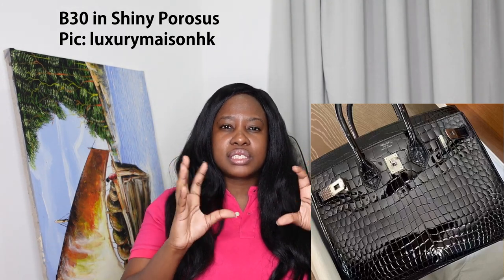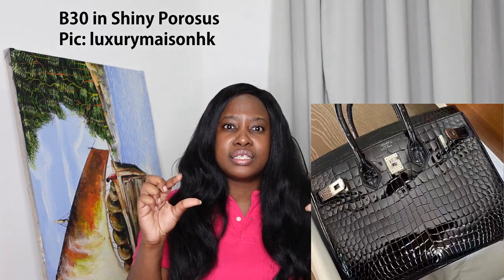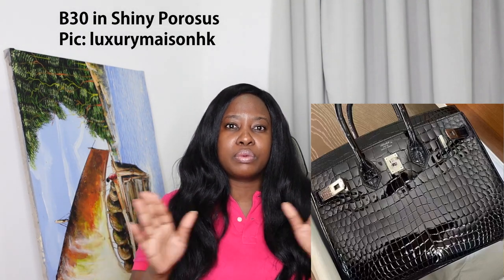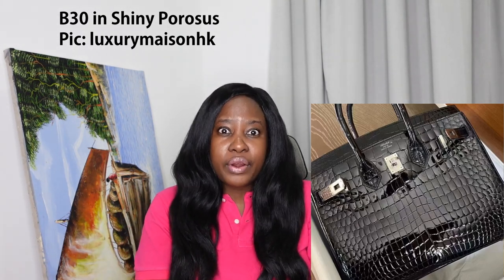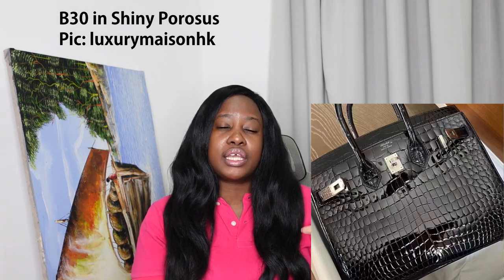The Porosus crocodile — you notice this particularly at Hermès — has much tighter, smaller scales. It almost looks like a jewel; the texture is very tight and intricate. The Nilo croc has much bigger scales. Some people prefer the smaller, more intricate Porosus leather; others like Nilo because it's much flashier and more out there, especially depending on the color.